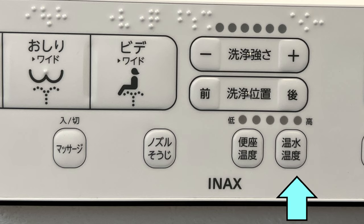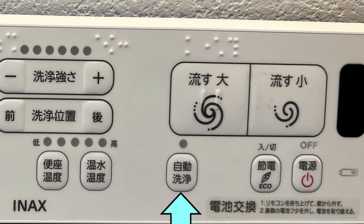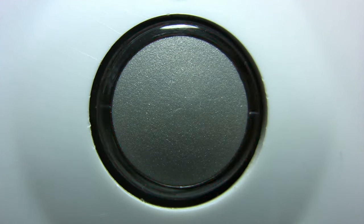This button increases the heat of the water coming out of the nozzle. This is your auto flush button — you do your business and walk away, I repeat, walk away. The eco button puts it in a lower power setting when it's not being used.